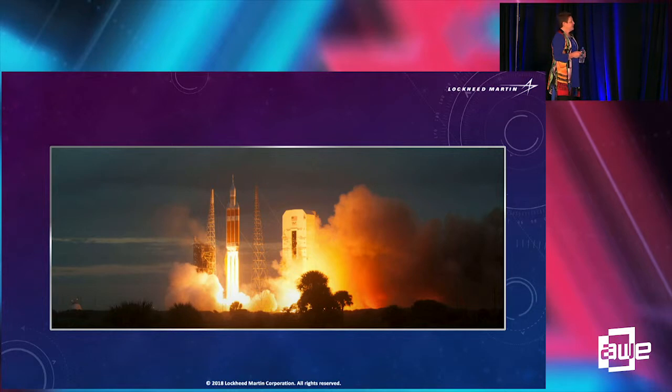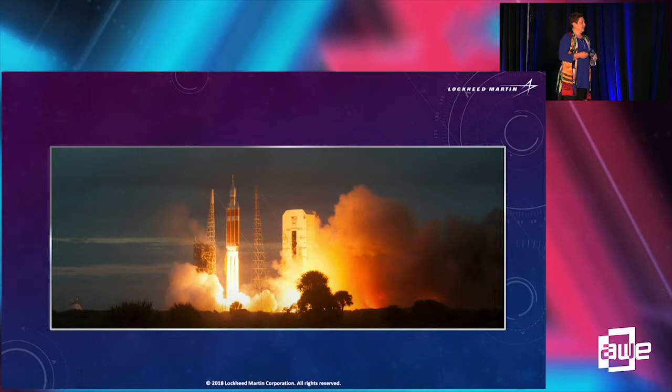Orion is launched on the Space Launch System, which is taller than the Statue of Liberty. The fuel for the abort system burns at about 4,000 degrees Fahrenheit — that's hot enough to boil steel. If they do have an abort mission, the abort takes the astronauts away from that environment, going from about 0 to 500 miles per hour in about two seconds.